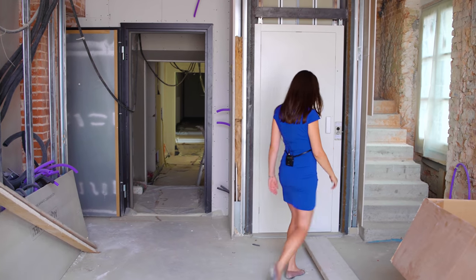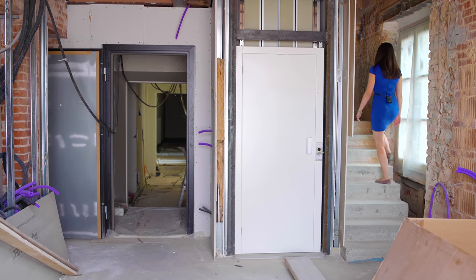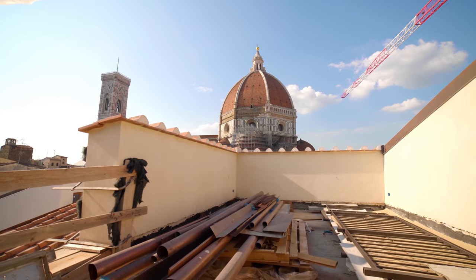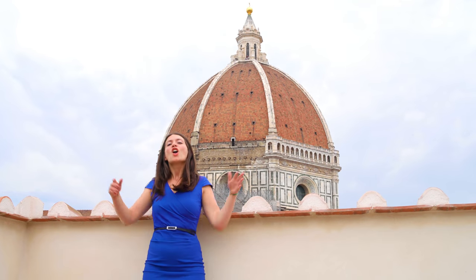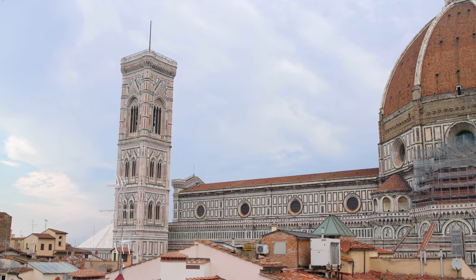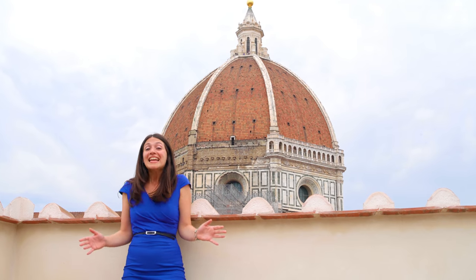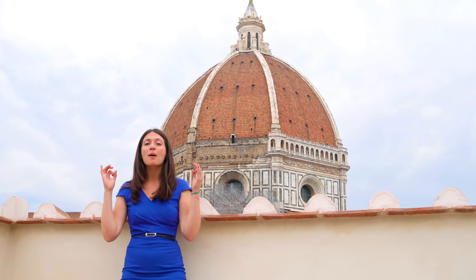Let's go check it out. Look at the unobstructed view of the Duomo that you can see from this terrace. It's amazing — one of a kind and truly priceless.